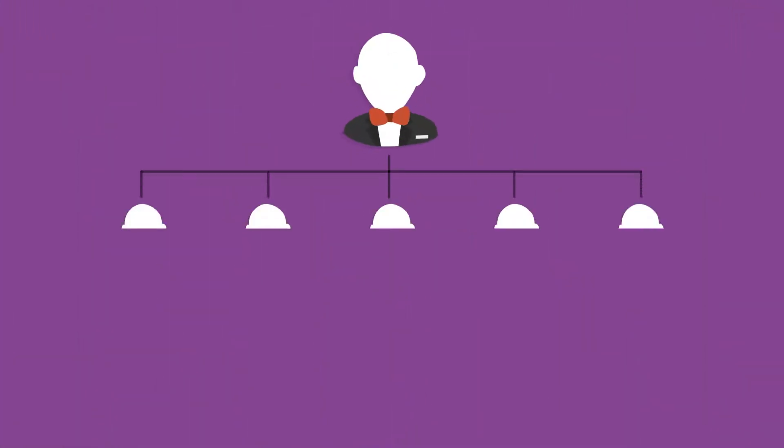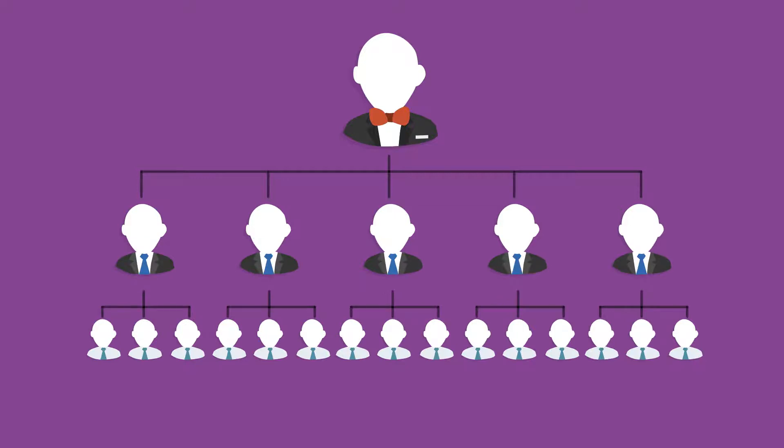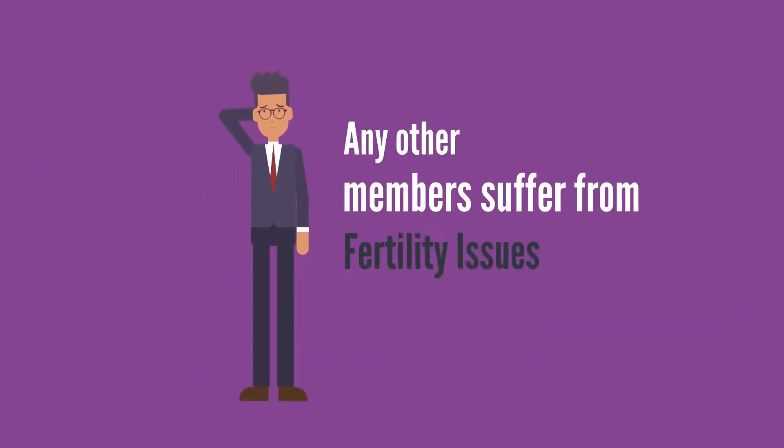Therefore, a check needs to be carried out on the family history to see if any other members suffer from fertility issues.